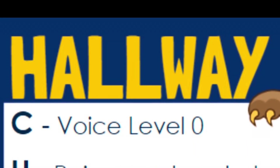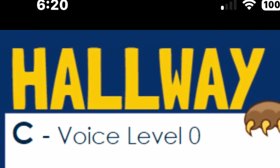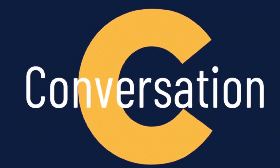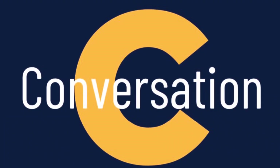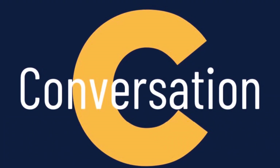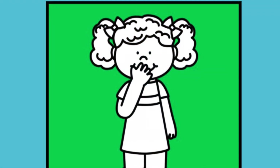In our hallway, we want to remind you of what CHAMPS looks like. C stands for conversation, and in the hallway at Crestwood, conversation is at a level zero when you are in the hallway.